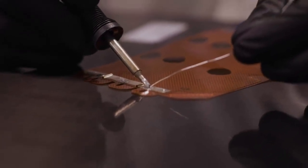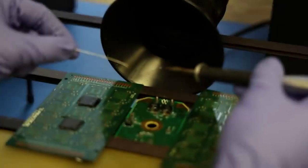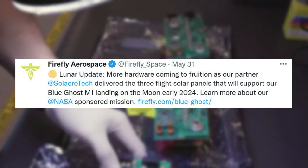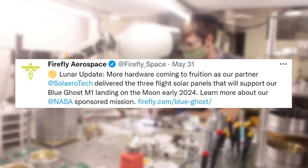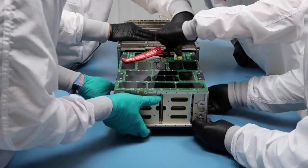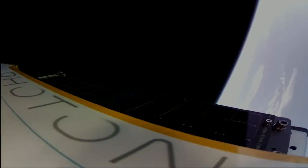The other recent application comes from Firefly Aerospace. Not long ago on May 31, the company tweeted: "Lunar update — more hardware coming to fruition as our partner Solero Tech delivered the three flight solar panels that will support our Blue Ghost M1 landing on the moon early 2024." This highlights the fact that Rocket Lab and Solero panels are already being used on other upcoming missions for companies like Firefly Aerospace and more.